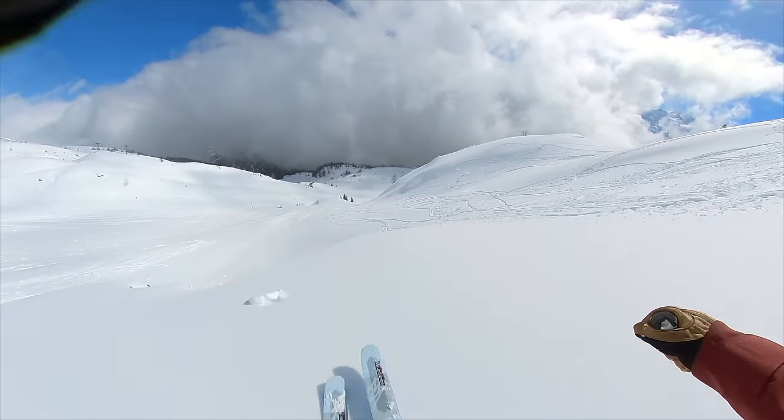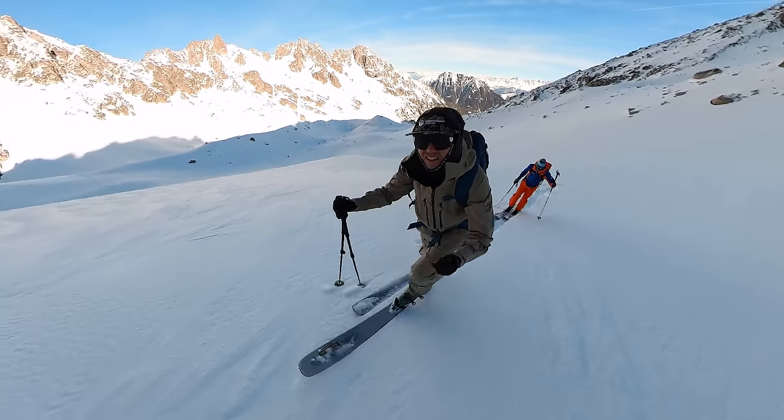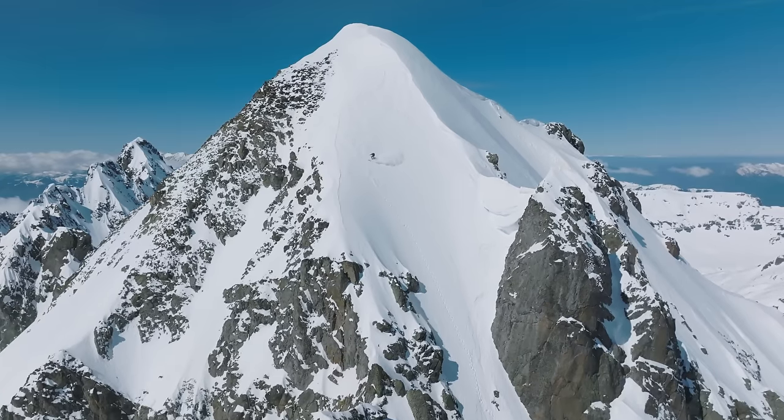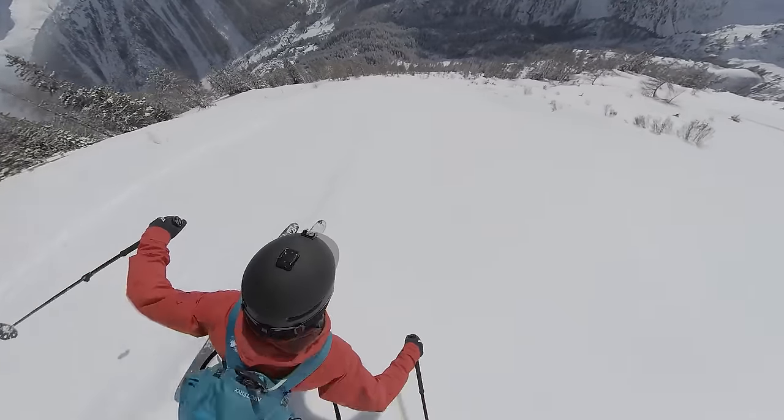The first thing to talk about is helmets. I basically ski with a helmet all of the time — the exception is I don't wear it when I'm ski touring uphill. Any downhill skiing I'm wearing a helmet of some description. I think wearing a helmet is better on quite a few levels: it's safer, it keeps your goggles cleaner during storm skiing, and you can actually get a little bit more warmth out of having a helmet on.